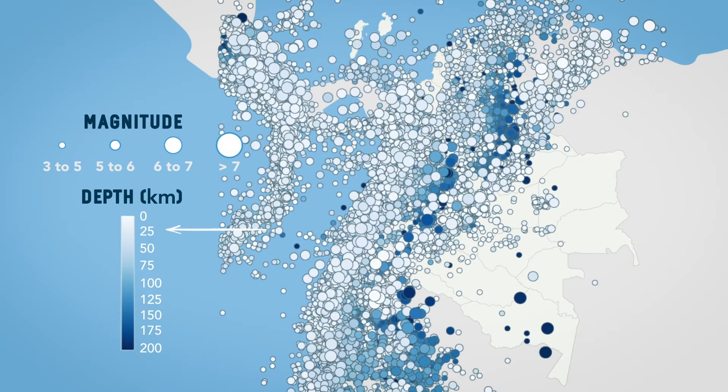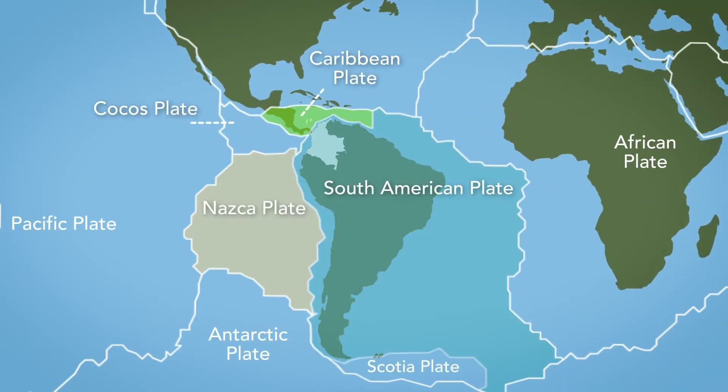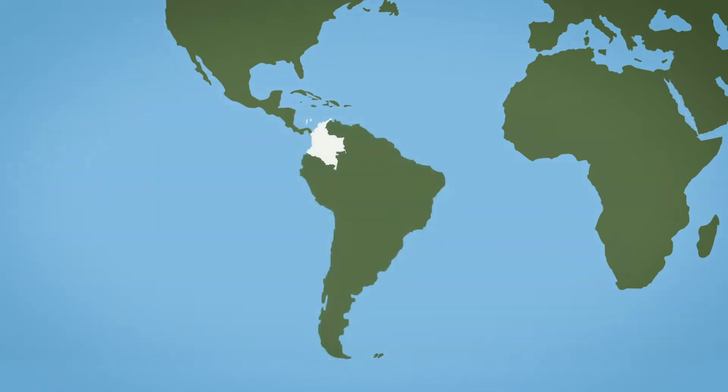Some earthquakes occur near the surface, while others are deeper. In Colombia, where several tectonic plates interact, earthquakes occur every day. However, most earthquakes are so small in magnitude that we cannot perceive them.